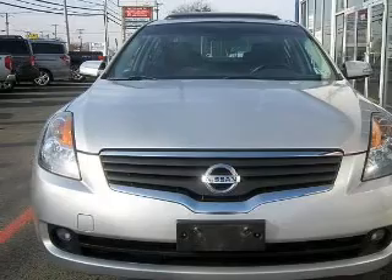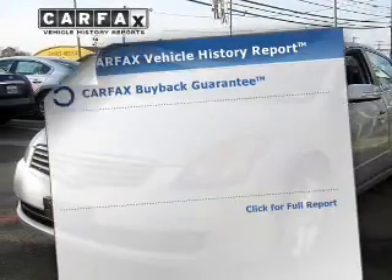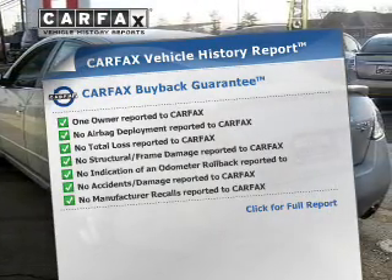Anti-lock brakes help you bring your vehicle to a safe stop. Let the sunshine in with a sunroof. Rest easy knowing this vehicle comes with a Carfax Vehicle History Report from Carfax, the most trusted provider of vehicle information.